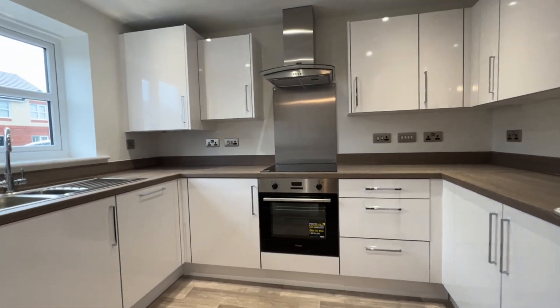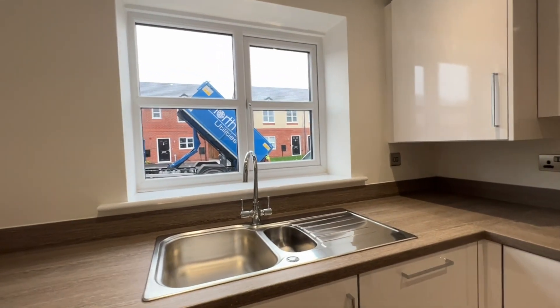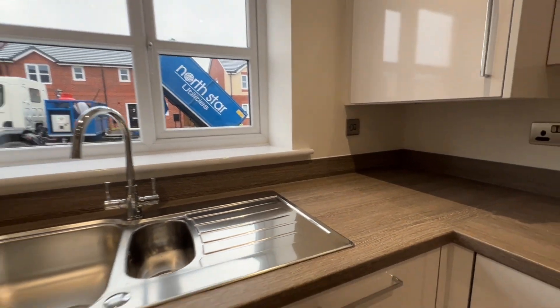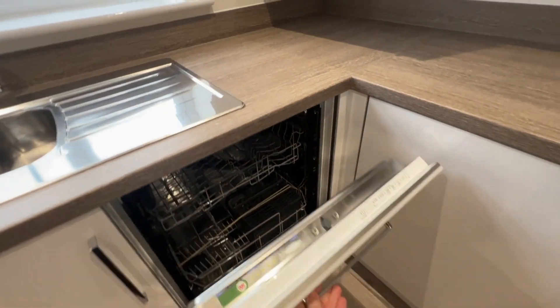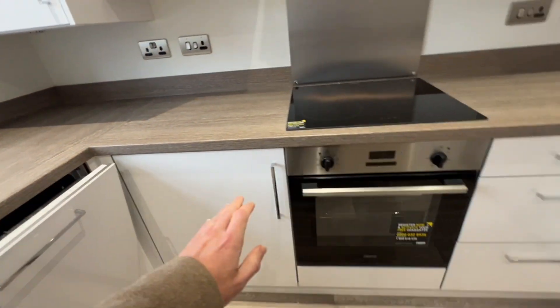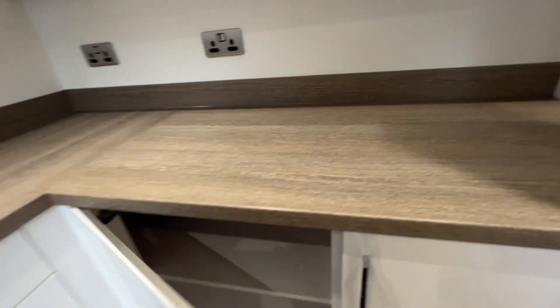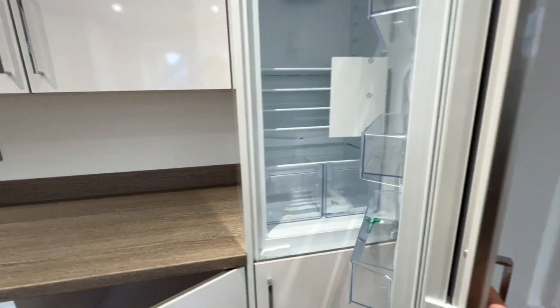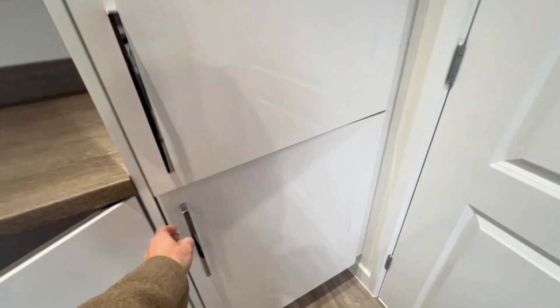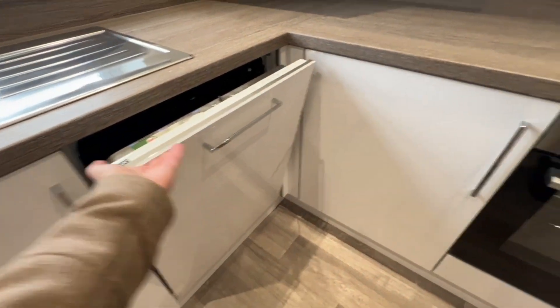First of all we'll have a peek in the kitchen. We've got the washing machine — there's a little bit of background noise so just bear with us. A built-in dishwasher, oven, grill, electric hob and extractor. Loads of storage space. Fridge and freezer — everything is brand new. Storage space under here as well.